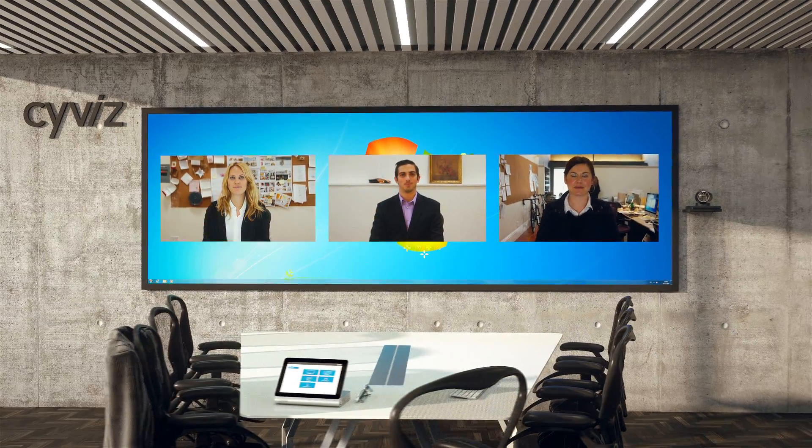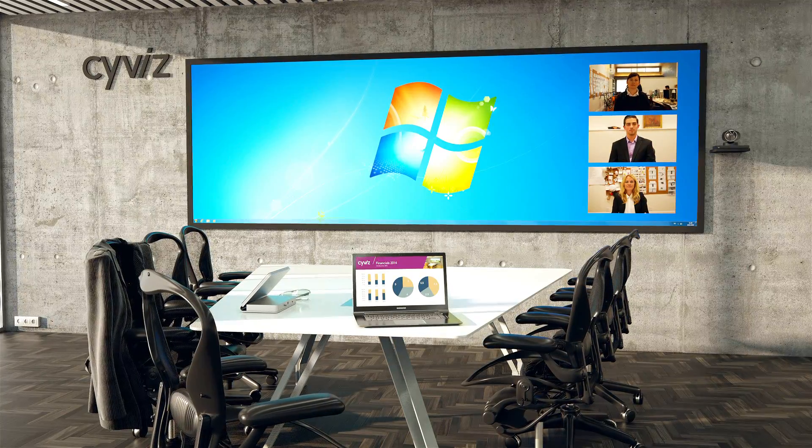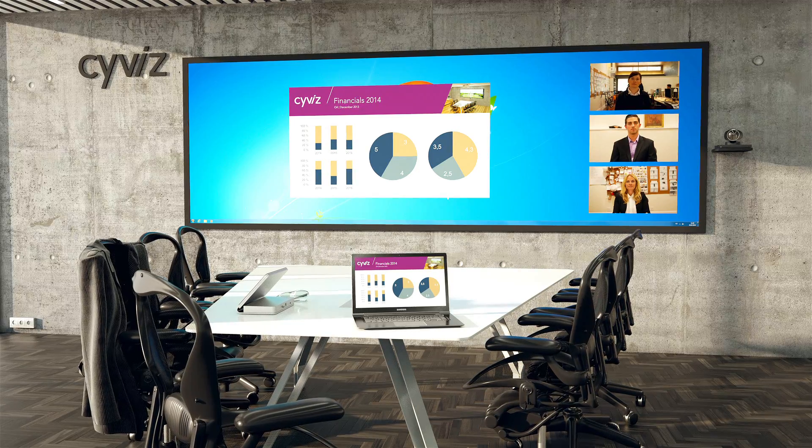Now, if this was an actual conversation, we would probably keep the current screen configuration. But most often, it is important that we collaborate on some sort of data. Today, we are reviewing our sales budget for the year ahead. So I'll slide the video windows over to the right and bring up the budget that is on my laptop to share with my team.